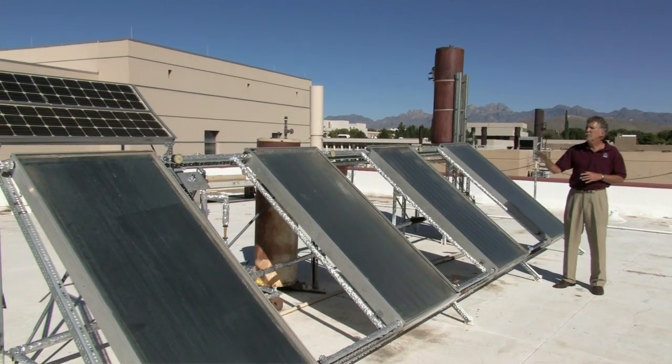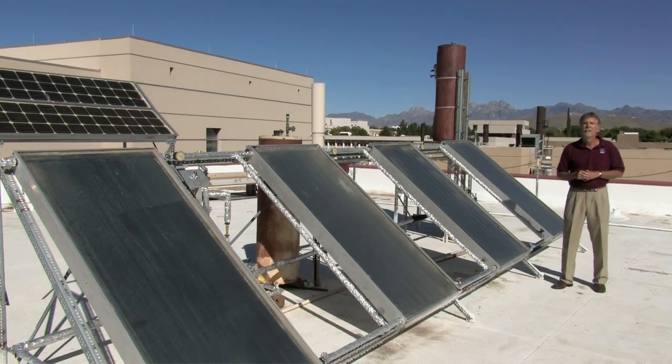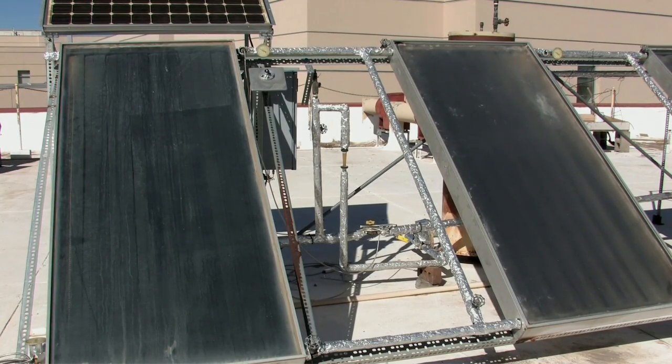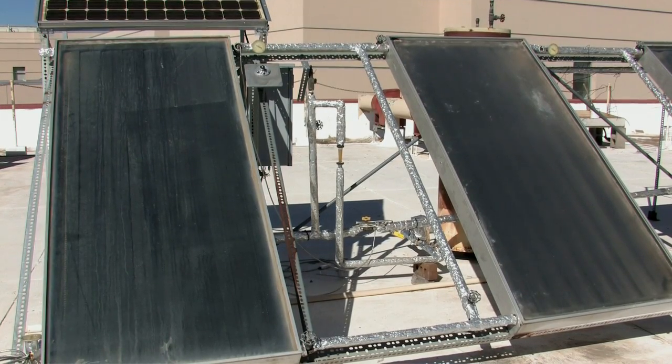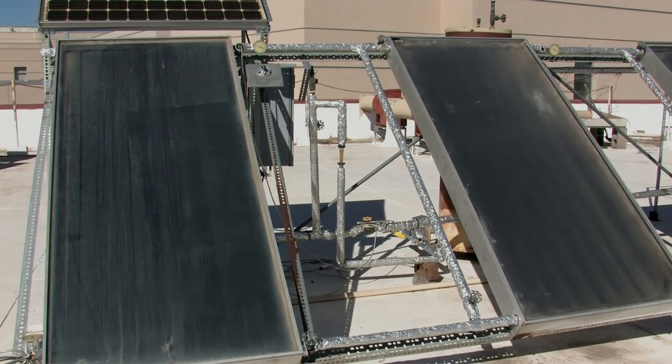The payback period on a system like this can be as short as two to three years. In many parts of the world, this is very common, and it used to be very common in the United States. It's beginning to have a comeback because of the efficiency and the high cost of energy these days.